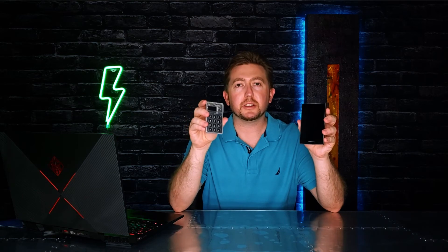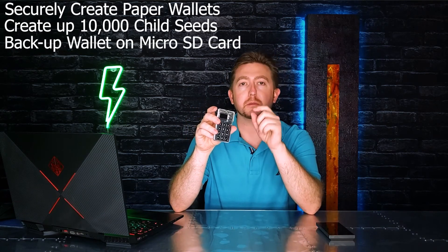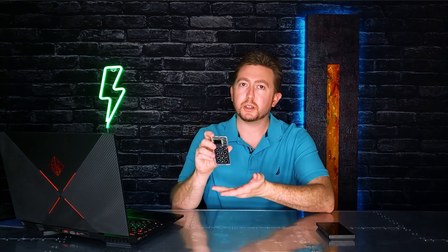Both wallets have upgradeable firmware and are releasing new features all the time. As of this video, the Cold Card can do essentially everything the Cobo Vault can, plus it lets you securely create paper wallets, create up to 10,000 child seeds using BIP85, back up your wallet using a micro SD card, and it also has CK Bunker and HSM mode. So in regards to advanced features, the Cold Card wins this round.